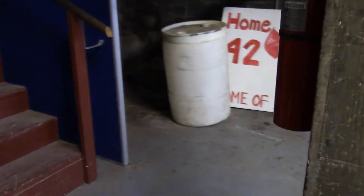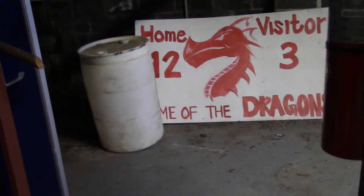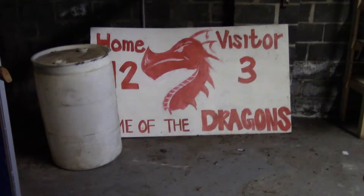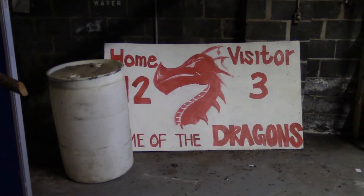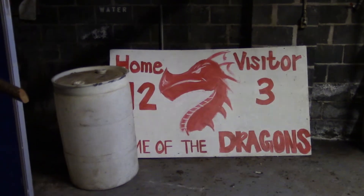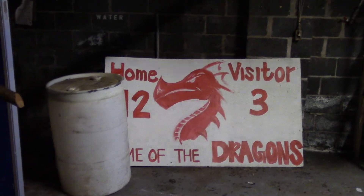So alright folks, this was the maintenance building now but what used to be the laundry facility. We're going to cut the video off right here. Thanks for watching. Make sure to subscribe to our channel, like us on Facebook, find us on Instagram and Twitter. We will see you folks very soon again.